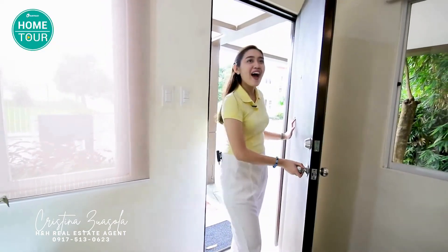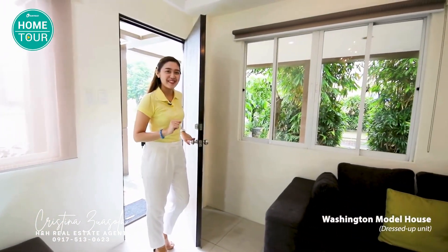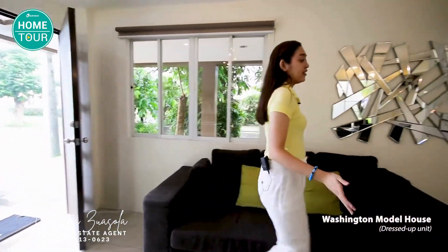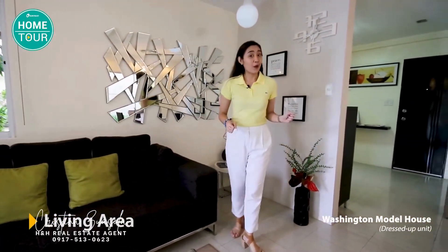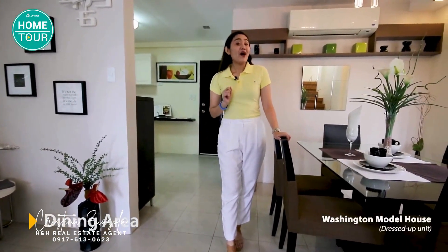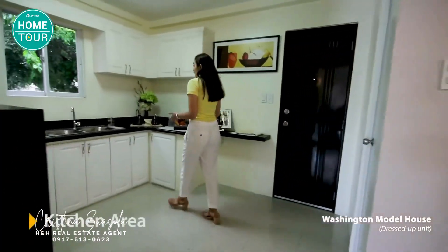Wow, it's very bright and maaliwalas in here because of the windows. Right here after your main door can be your living area, and of course, right here can be your dining area. Now let's go check out the kitchen.